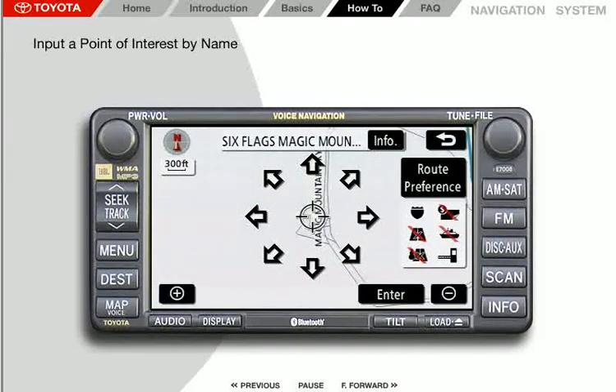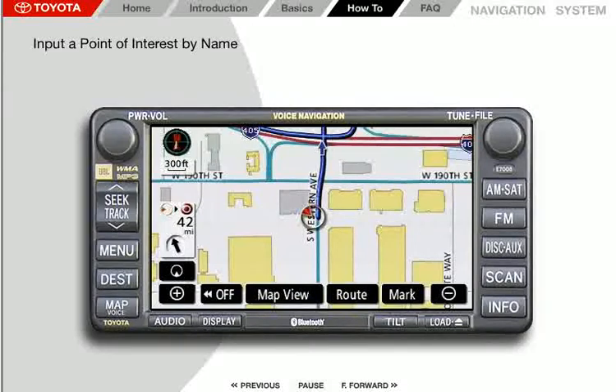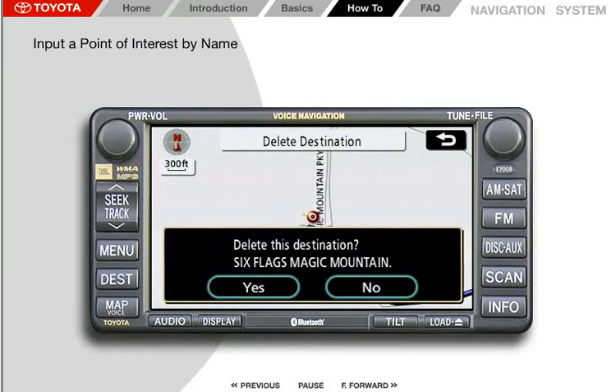We want Six Flags Magic Mountain, so select that listing. On the map screen, press Enter, then Guide, and the system will begin to guide you to Six Flags Magic Mountain in Valencia, California. Please proceed to the highlighted route, then the route guidance will start. To clear this destination from your system, press the map voice button, press Route, then press Delete listed under Destination, and confirm your choice by pressing Yes.